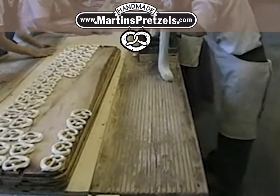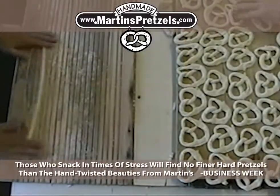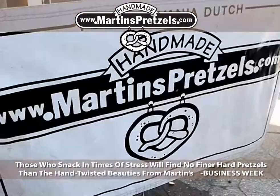Every all-natural Martin's Pretzel — a magic mix of flour, water, yeast, salt, and soda — is hand-rolled and twisted from lower-gluten wheat, locally grown and milled.